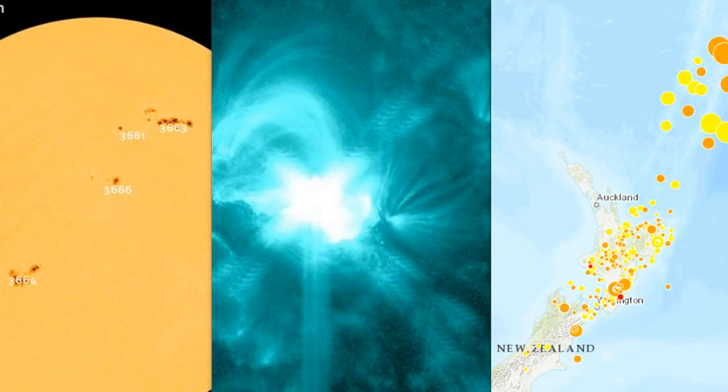These are coming off of two active sunspots. You can see 3664 here and 3663 here. Those two are the ones releasing these X-flares right now.